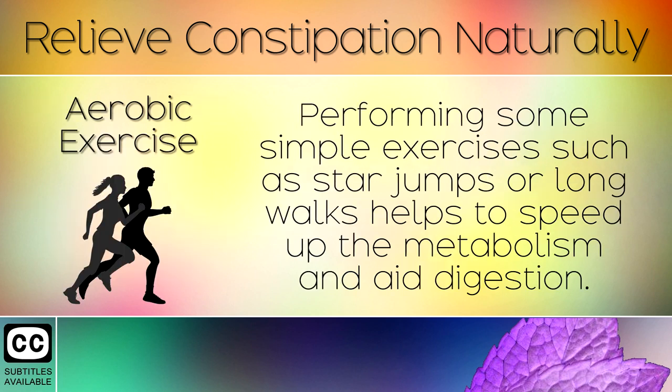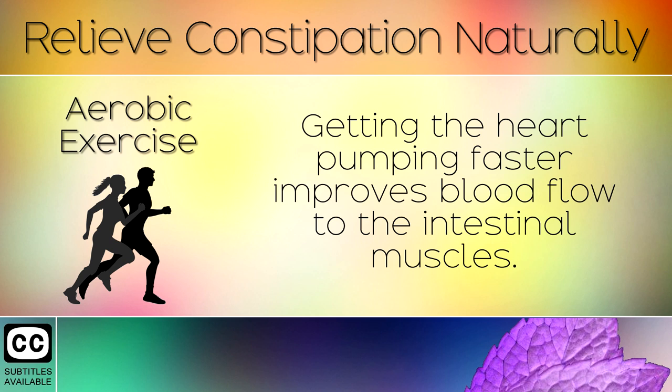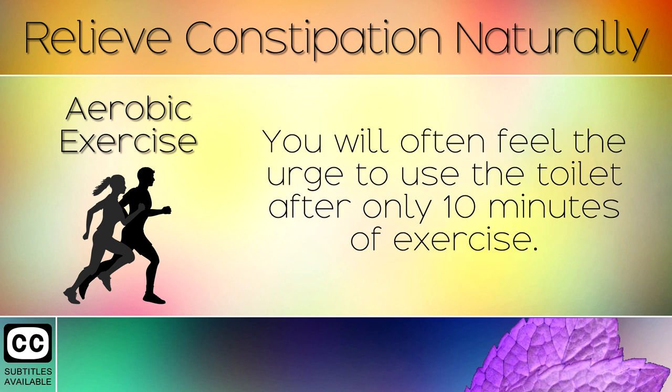7. Aerobic Exercise. Performing some simple exercises such as star jumps or long walks helps to speed up the metabolism and aid digestion. Getting the heart pumping faster improves blood flow to the intestinal muscles. You will often feel the urge to use the toilet after only 10 minutes of exercise.